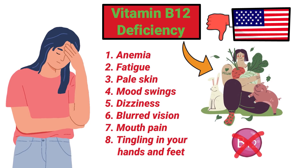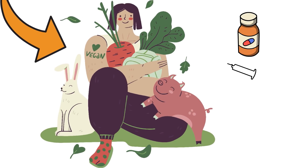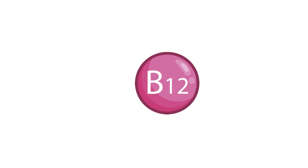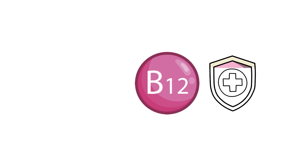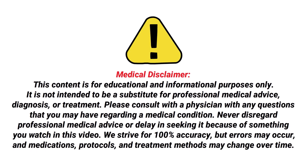For those unable to get this vitamin from their diet, it can also be consumed as an oral supplement, injection, or nasal spray. Vitamin B12 is generally considered to be safe; however, this is something that must be discussed and should be recommended by your physician.